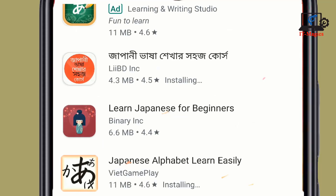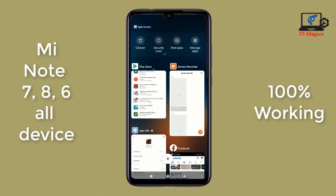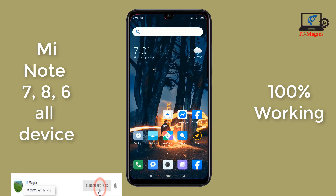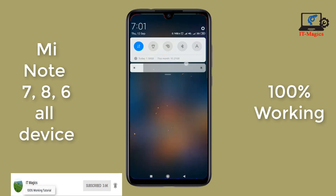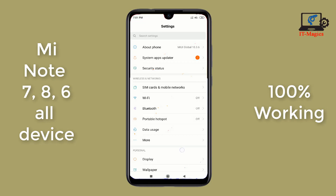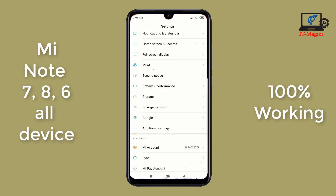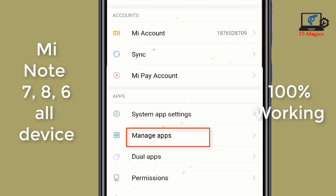First, close the recent app in Play Store. Then go to the mobile settings, scroll down and you can find Manage Apps — yes, this is the Manage Apps — click on here.